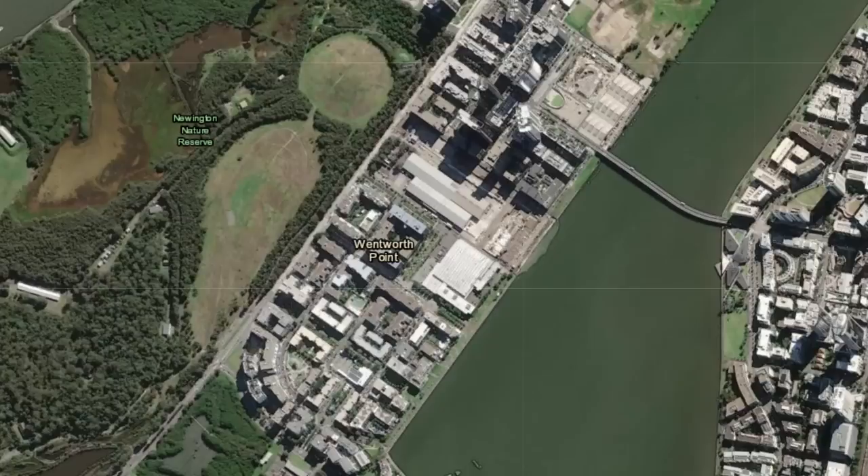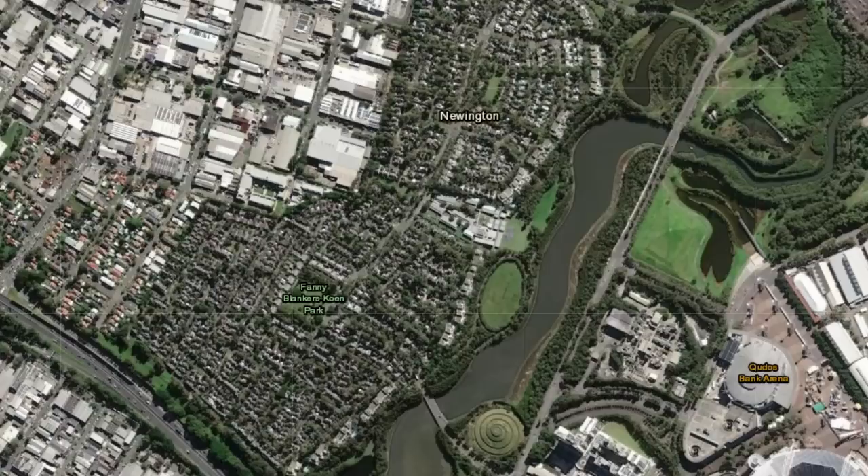Wait — they built massive developments in neighbouring Wentworth Point and Newington? Okay, you know what, that's it. I'm outta here.